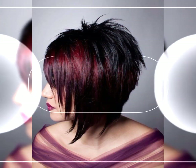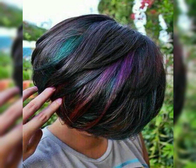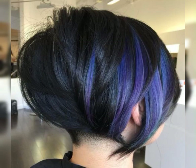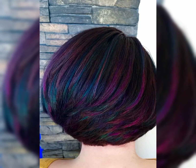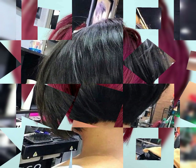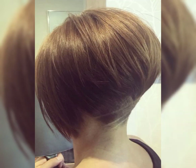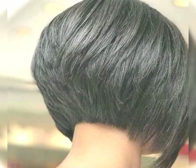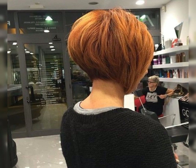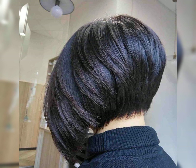Let me give you some information about the bob pixie haircut. The bob pixie haircut is a trendy and chic hairstyle that combines the classic bob with the edges of the pixie cut. It typically features a shorter length at the back and sides, while the top is left slightly longer for added texture and styling options. This haircut is perfect for those who want a versatile and low maintenance look. It can be styled sleek and polished or tousled for a more casual vibe. The bob pixie is all about embracing your individuality and rocking a confident and stylish look.